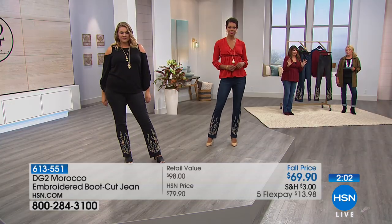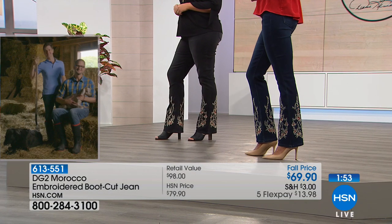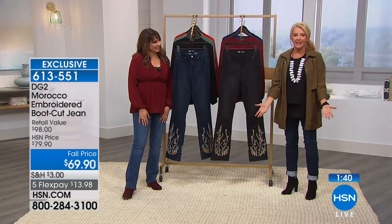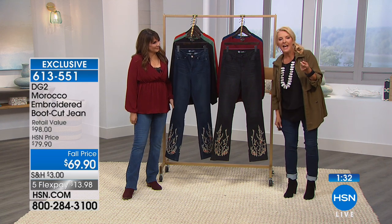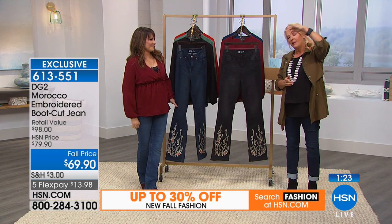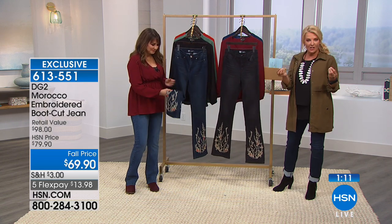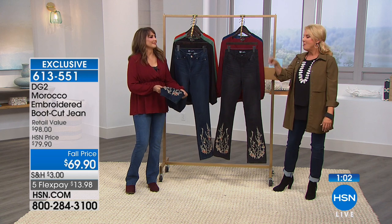One warning: if you do not feel like talking to perfect strangers, do not wear these jeans, because people are going to come up to you and say 'where did you get those?' Virtual stretch is so soft — you can pull it and feel it and know right away. Shavon and I were off camera and both said 'that's virtual stretch.' That's how unique the fabrication is. It's the most comfortable jean you will ever wear, and nobody in a million years will ever guess you spent 69.90 on this.